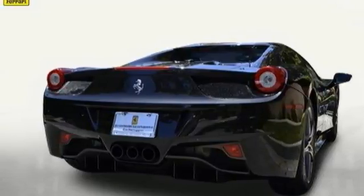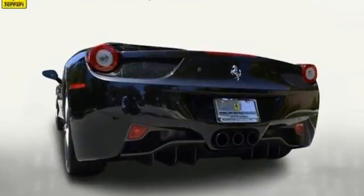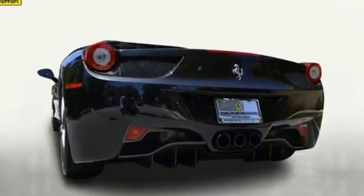Just in time for summer. For more information, please contact Ferrari Beverly Hills Sales Department.